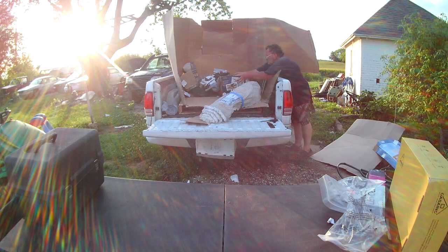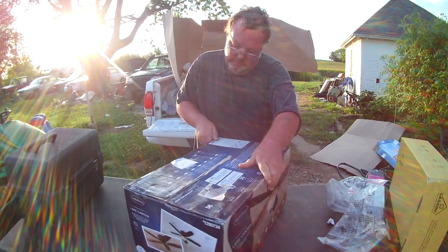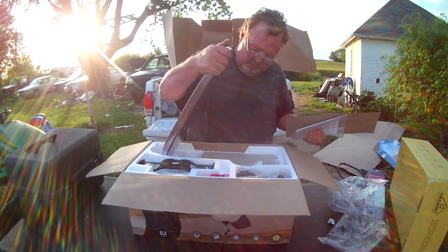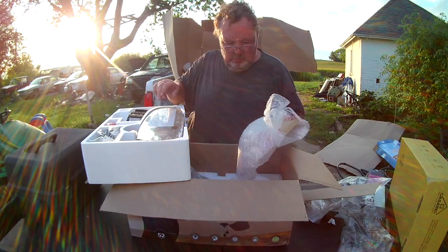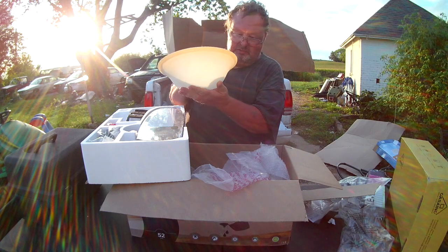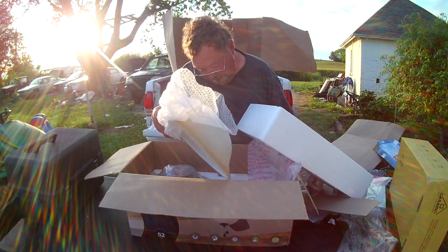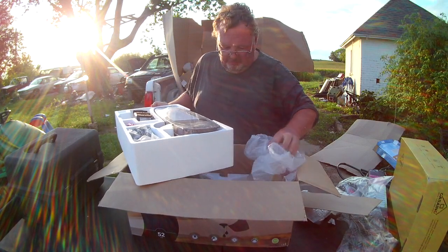Let's see what else we got piled in here. There's another really nice ceiling fan, and once again it says glass globe is broken - that seems to be a theme with these fans. Everything is in there, the blades are in here and they've never been out of their package. It's got a little crack in the globe but I think that can actually probably be repaired. The fan itself is still in its box in perfect shape.